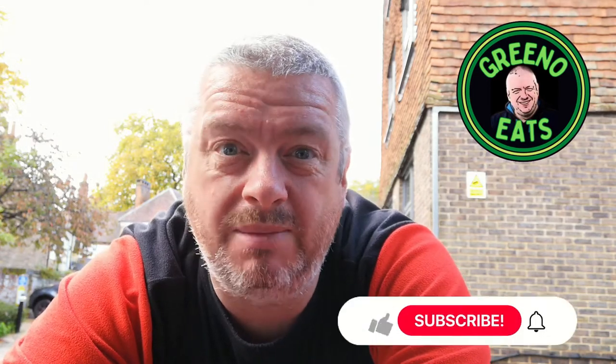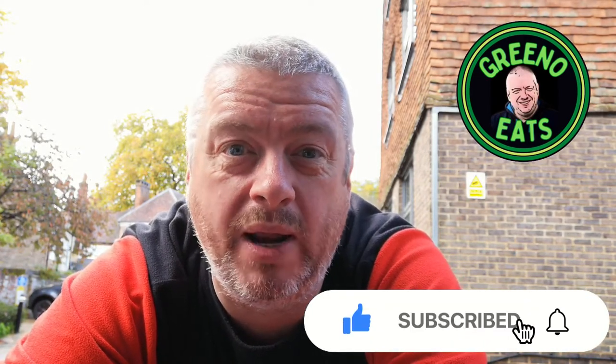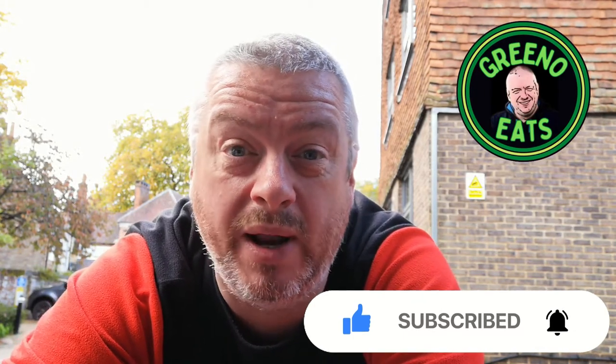Hi everyone, Greeno here and welcome to another episode here on Greeno Eats. Today I've come a little bit further afield — I'm not in Dorset today, I am in Winchester. You might just about be able to pick up in the background, the bells of the cathedral are ringing. It's a Sunday morning. I've dropped my missus off and little one at Luton Airport bright and early this morning. On the way back feeling a bit peckish, time to get some breakfast. I've got one from the Too Good To Go app — we head into the Mukir Hotel to see what they've got left over after their buffet breakfast. Let's go take a look.